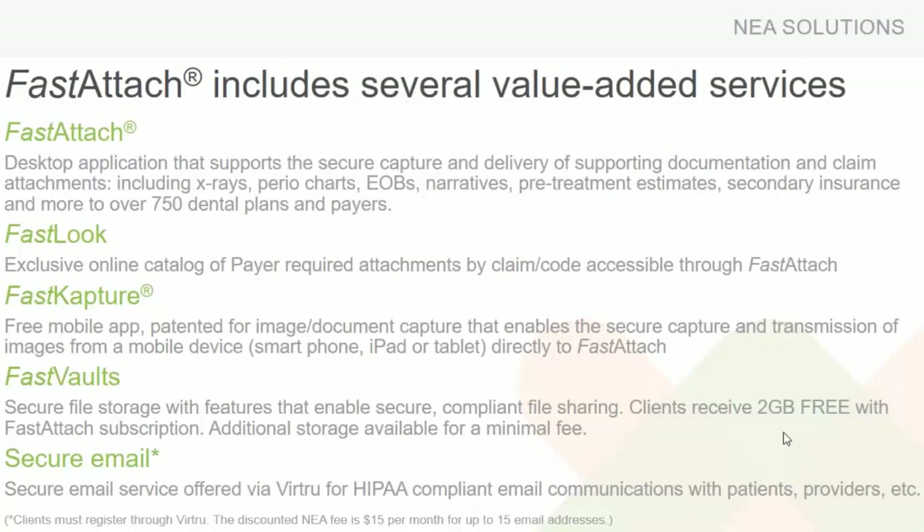Our Fast Capture app — for those offices that are not yet digital — we have a free mobile app that we patented which allows you to download the app on any smartphone or device and take a picture. You put the x-ray on the light box, take a picture, and the great thing about staying secure is it does not store on that device. It stores within a repository with NEA and then allows you to attach that documentation — whether an x-ray, a narrative, or a referral — and submit it with the claim up front.